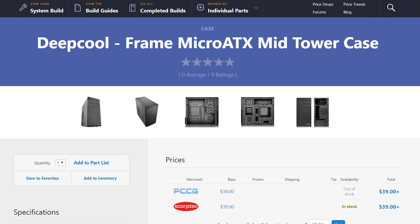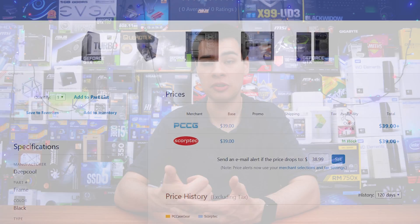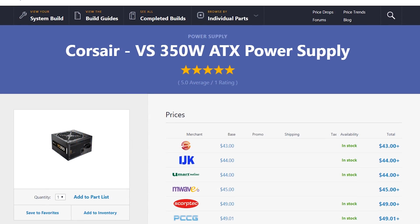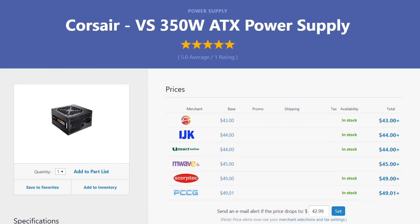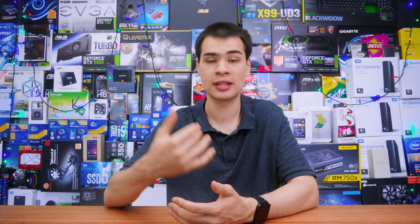Case wise we're looking at the Deepcool Frame case which is only $35 — an absolute steal, and I've seen these go for $10 on decent sales especially around Black Friday, Cyber Monday, and Christmas. There's a few quirks we'll get to in another video, but for $35 it's going to hold everything together just fine. There's no window, but the parts we picked aren't exactly flashy so that's no big deal. For the power supply, we grabbed the Corsair VS350 — Corsair's lowest end offering, but it's better than the dodgy units you see in pre-built systems. It's from a reputable manufacturer so we're going to run with it.